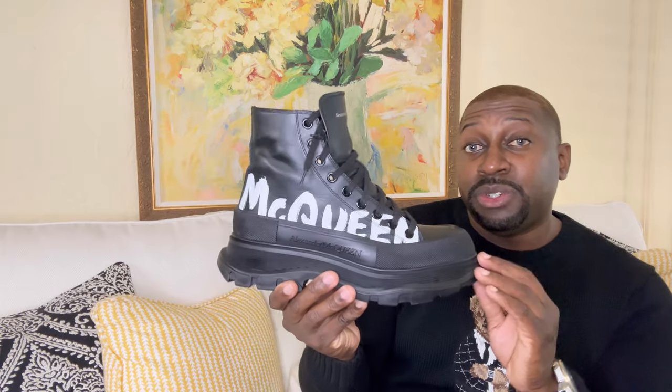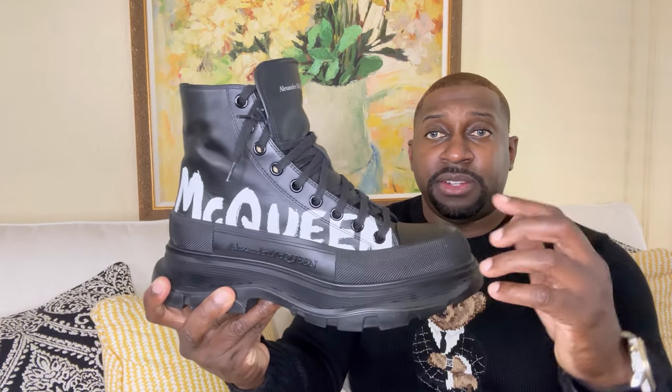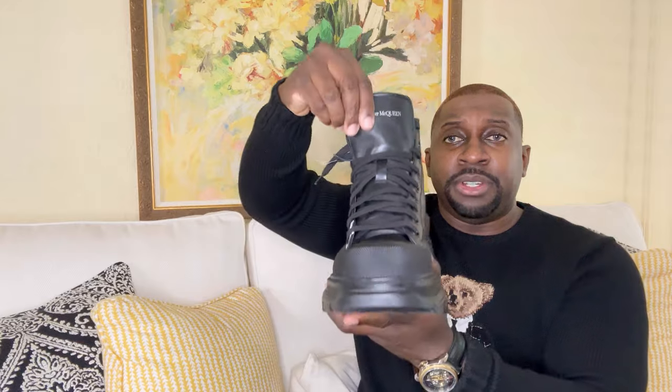I've never been the biggest fan of Alexander McQueen as far as all the skulls they have on their clothes, but I love how they have 'McQueen' right here painted on — beautiful soft leather, nice stitching throughout. It also says Alexander McQueen here. This is definitely a heavy shoe. I was considering Rick Owens, but I'm glad I chose these.